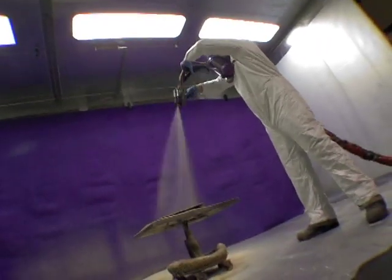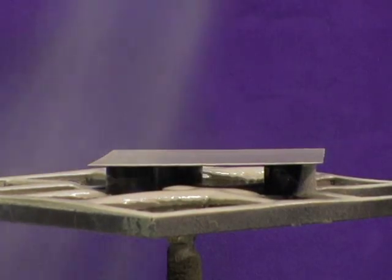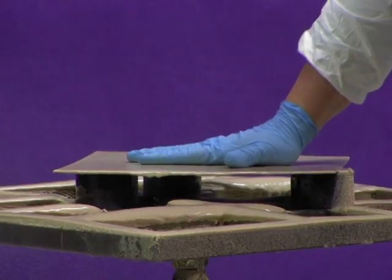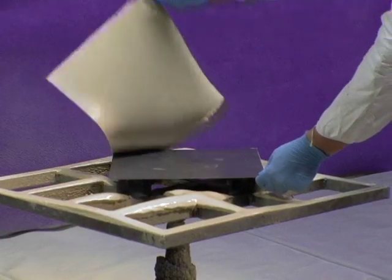It dries in three to five seconds. Let's take a look. As you can see, this material dries in three to five seconds. It is one of our key components to our Defendix product line.